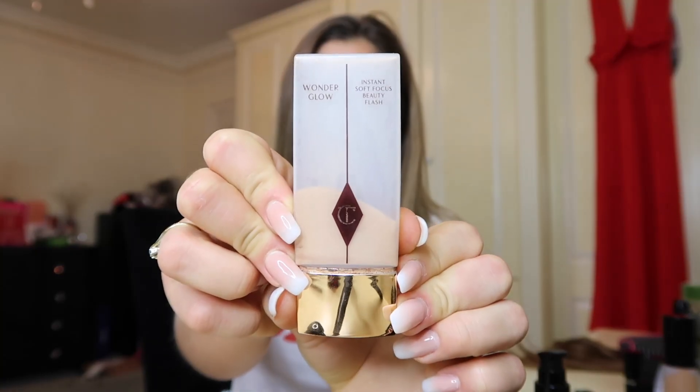I'm starting with a makeup primer by Arbonne, which is cruelty free and vegan. I'm just going to put a little pump on there and massage it into my face. I also haven't moisturized, which I probably should have done. Next I'm going to use the Wonder Glow by Charlotte Tilbury — I use this every day under all my makeup; it gives you a really nice natural glow.